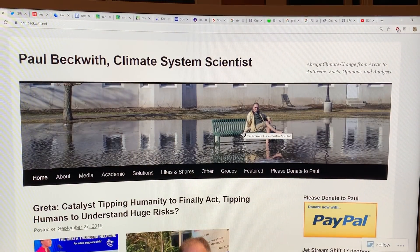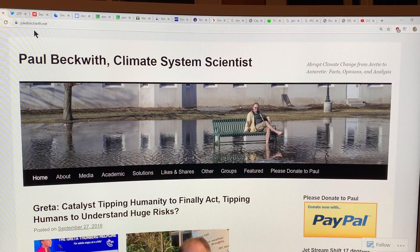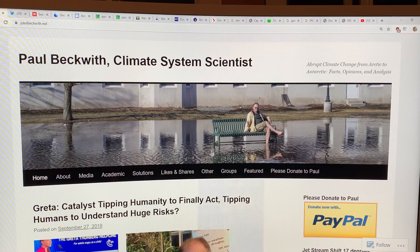This is my website — if you're not familiar with it, just Google PaulBeckwith.net. Please consider donating to support my videos. I've got well over 500 videos, probably approaching 600 videos, all on abrupt climate change — what it's doing, projections as to what I think is going to happen in the near, mid, and far term future. The Arctic is a big focus because that's where the warming is greatest, but I talk about the overall climate system.